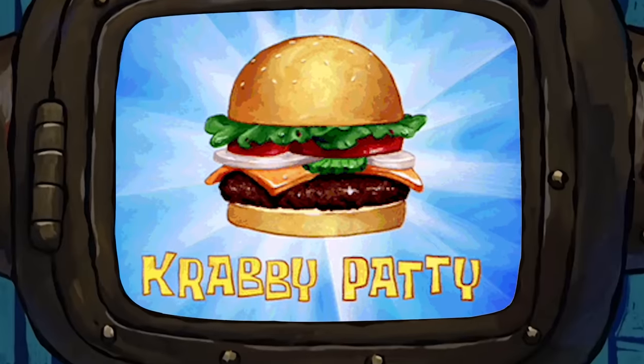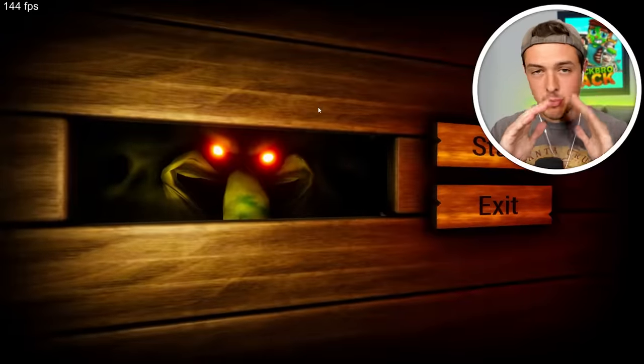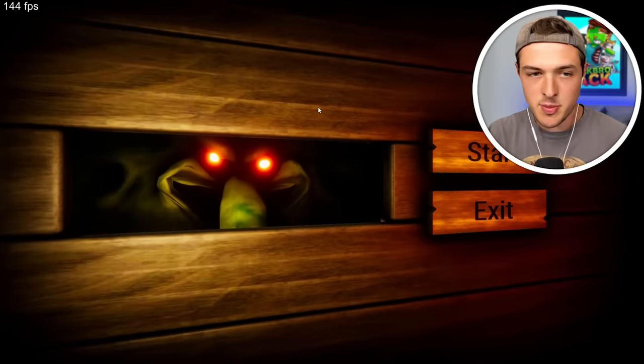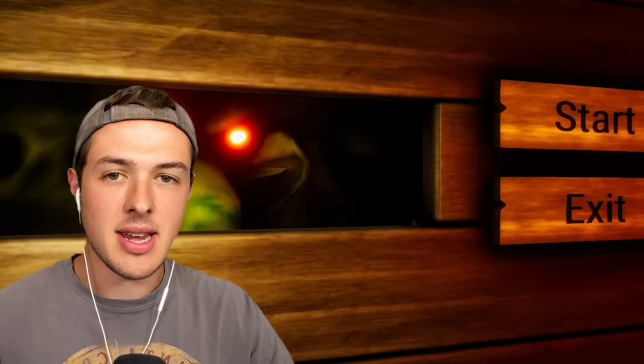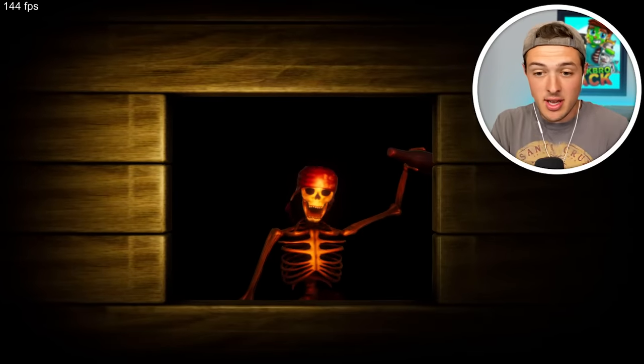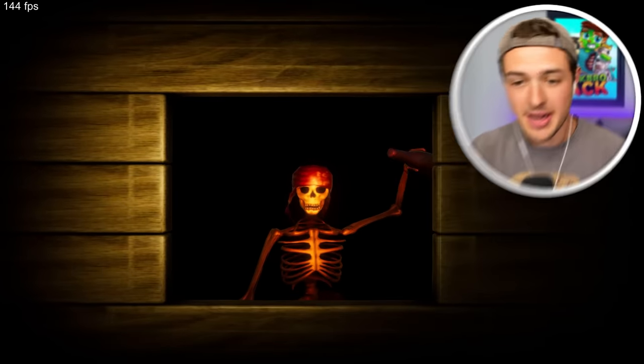Have you ever wondered what the Krabby Patty secret formula is? Well, in today's video, we're going to find out. We're playing this brand new game called The True Ingredients, and it is a SpongeBob horror game. That is something I never thought I would ever see in my entire life, but we're going to give it a shot. Make sure you guys stick until the end, because supposedly we're going to see what the Krabby Patties are actually made out of.